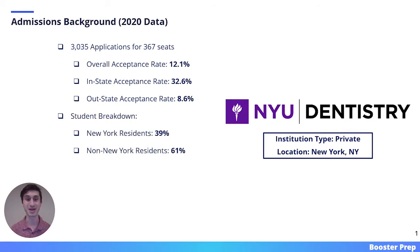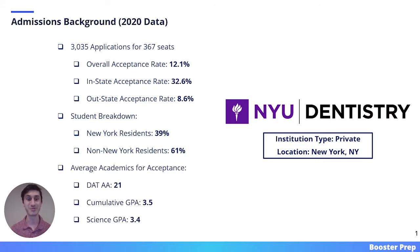Looking at the student breakdown, 39% of the incoming class came from the state of New York. Here we have the average academics for acceptance. The average student attending NYU Dental had a DAT of 21, a cumulative GPA of 3.5, and a science GPA of 3.4.